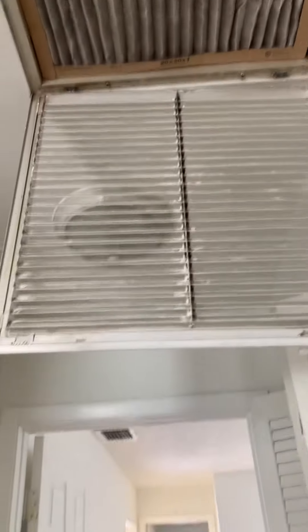I don't know what's going on with the return air — it just fell down. Looks like it's missing a hinge.